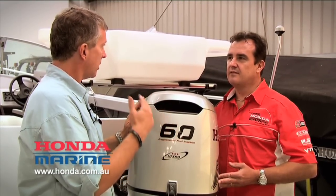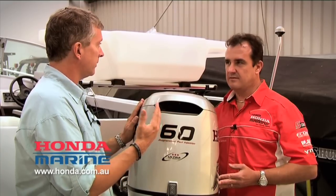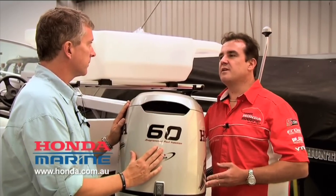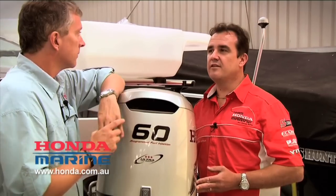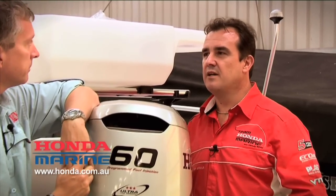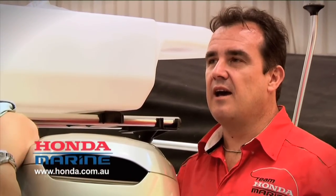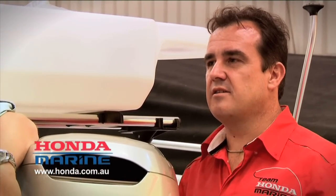VTEC is another big thing I know in Honda cars — it's part of the engine design in Honda vehicles. Yeah, absolutely. VTEC's been used — it's actually Formula One technology. It's been around for quite some time, used very successfully in cars and motorcycles, and back in the early 2000s adopted for marine.